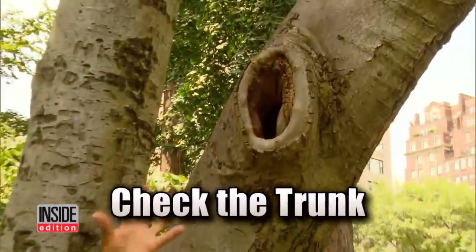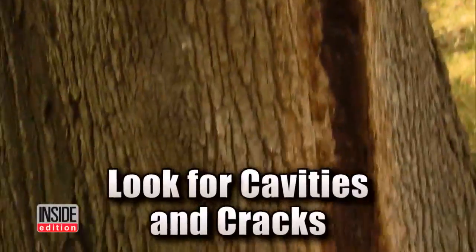Next, check the trunk — cavities can let water into the tree and cause rot. Also look to see if the tree is leaning significantly, or if the root ball is starting to pull up out of the ground. These are all indications that the stability of the tree might be compromised.